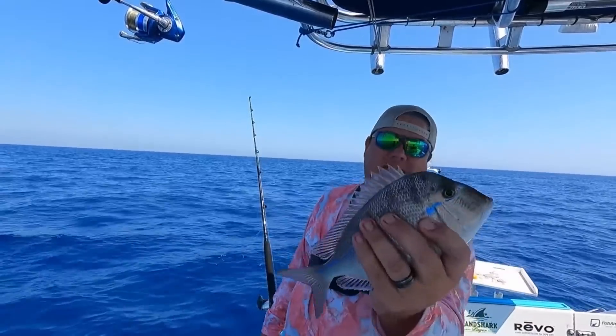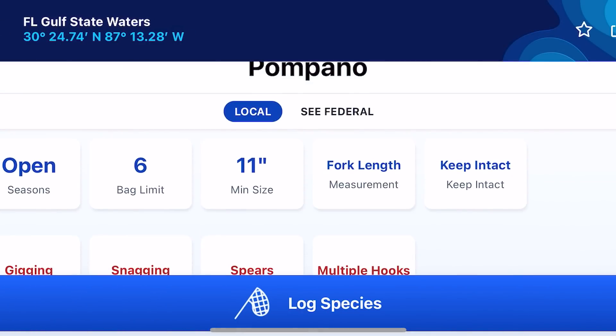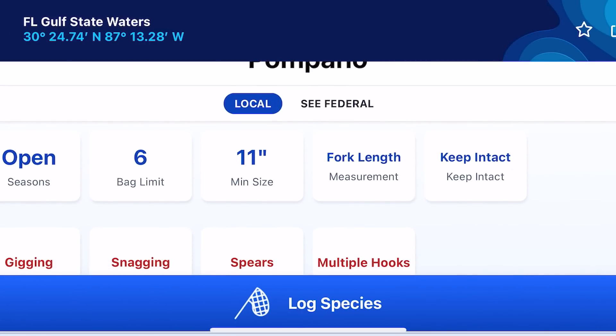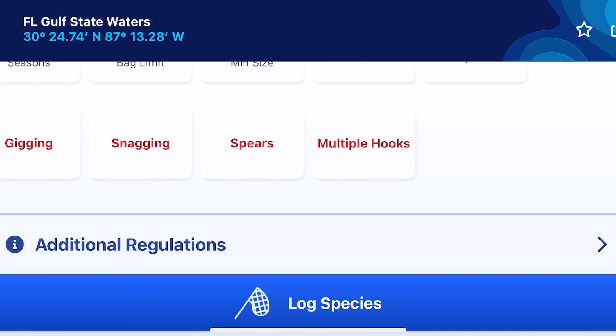Make sure you know the rules and regulations for the area you're fishing. Anytime I go down to South Florida and catch a new species, the first thing I do is open the Fish Rules app — it tells me right there whether I can keep it, what the size limits are, if it's in season, and how to measure it. How you measure fish is critically important in Florida: some fish you measure to the fork, some to the full length including the tail. For example, in Alabama the pompano is measured total length, but here in Florida it's 12 inches to the fork. You really have to be mindful of where you're fishing and what the rules are.